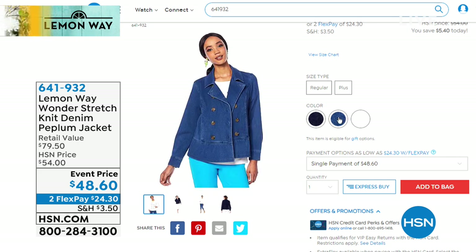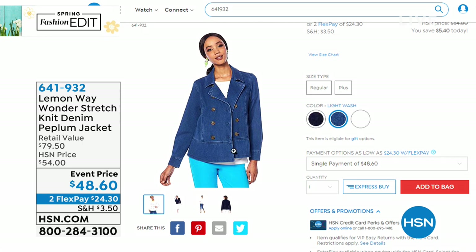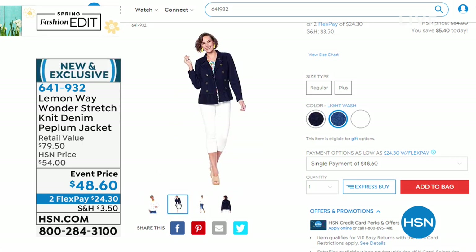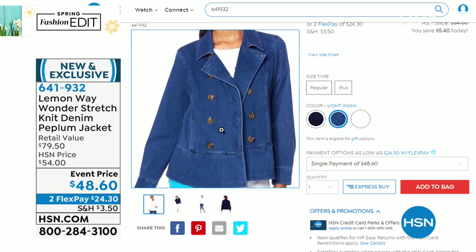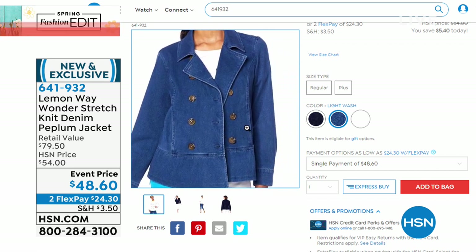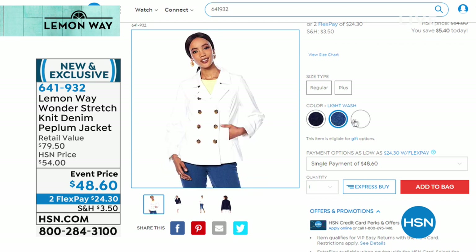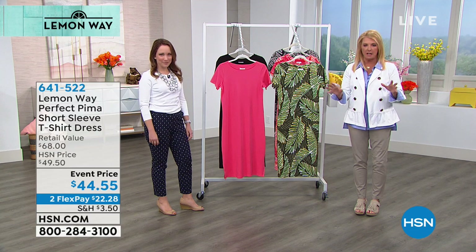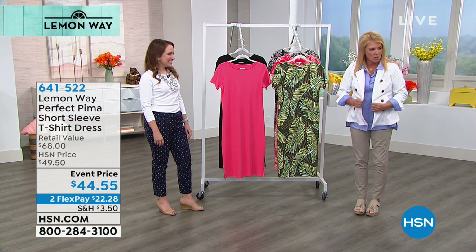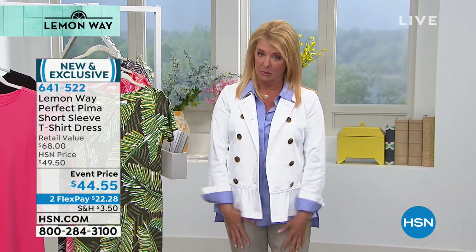Let me talk about this jacket. It is the cutest little denim piece I've ever seen, but it's in what's called our Wonder Stretch. Welcome to Lemon Way — this is its first full show out of its launch. Wonder Stretch is a woven that looks like a tight, tough denim, but it stretches for miles and has complete recovery. I have three colors: white, dark denim, and medium denim. It's a little peplum style, long enough to cover the area that most of us want covered.